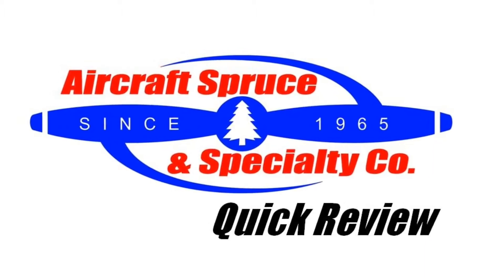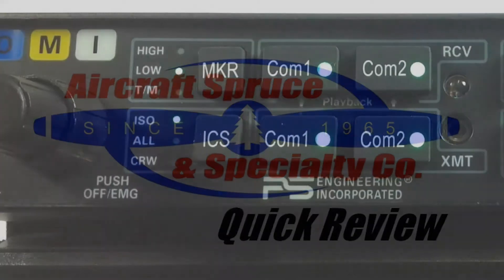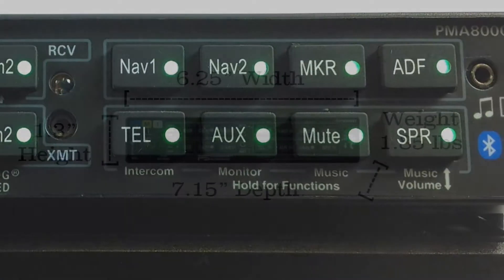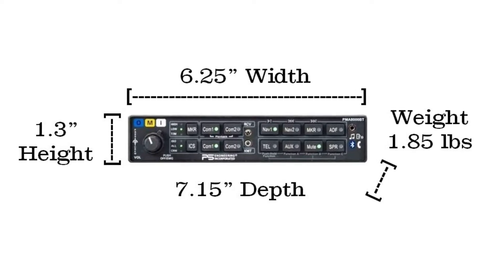Welcome to the Aircraft Spruce Quick Review. I'm Ryan Deck, Avionics Sales Manager, and in this video we'll be looking at the PS Engineering PMA-8000BT. Since 1985, PS Engineering has been dedicated to introducing innovative intercom and audio panel solutions for both the certified and experimental market.